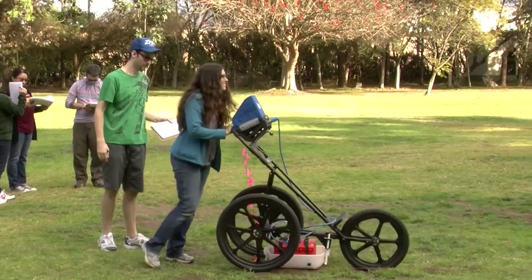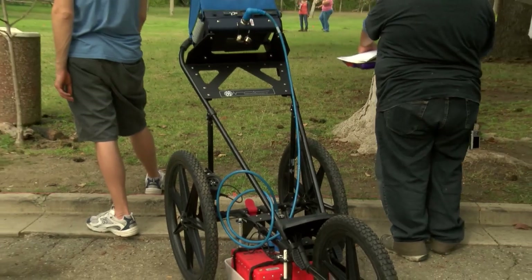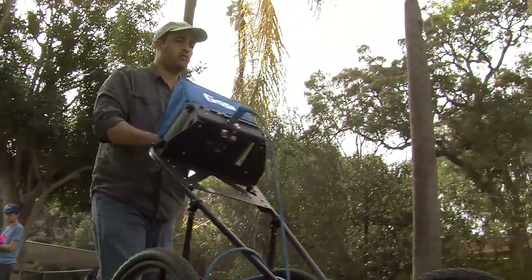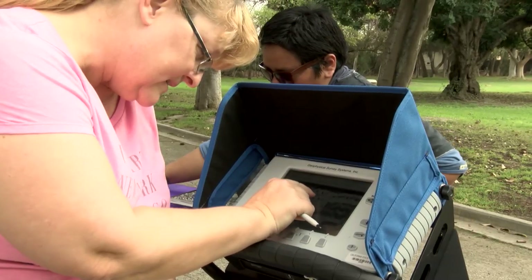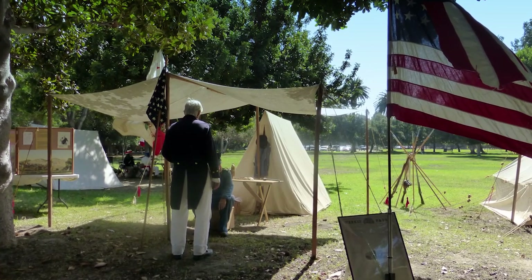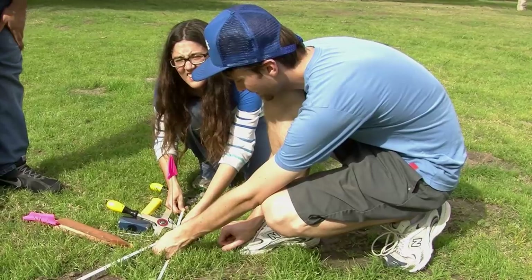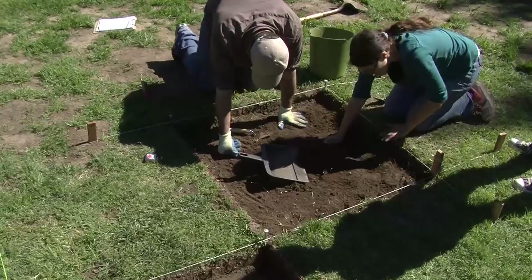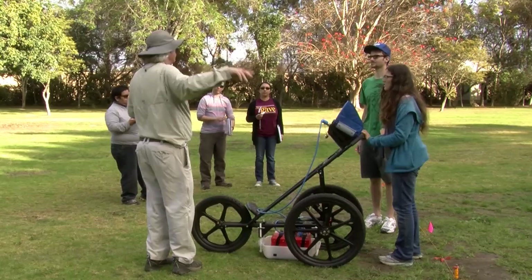Today we are at the Rancho Dominguez testing out new equipment — it's called ground penetrating radar. Basically what it does is send electromagnetic signals down to the surface and whatever is under there reflects and the antenna picks it up. We are looking for anomalies in the ground for evidence of a possible action or encampment that took place here at the Rancho Dominguez during the Mexican-American War. We've been doing plots all over the Rancho to see evidence of military encampment and artifacts, using a combination of folk history and analyzing GPR results.